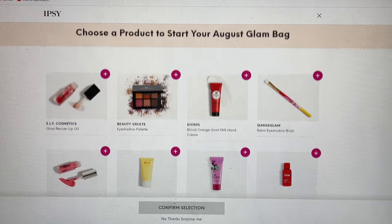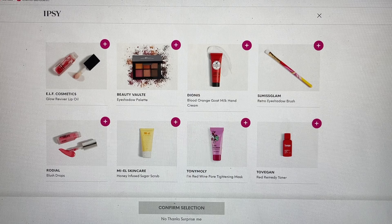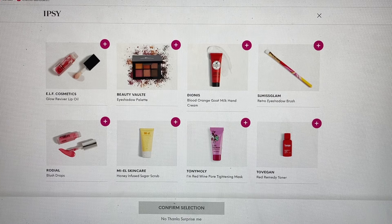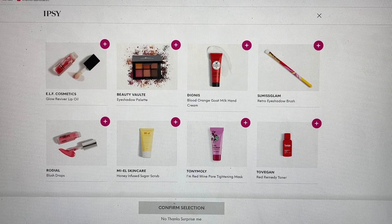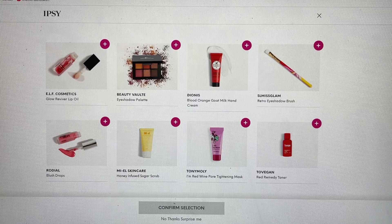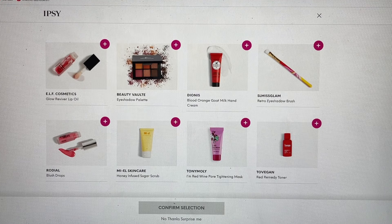We shared all these spoilers where we get to choose one of these items. We have the Elf Cosmetics Lip Oil, the Beauty Vault Eyeshadow Palette, the Blood Orange Goat Milk Hand Cream — which is definitely a good one if you haven't tried it. Then we have the full size pick, which I think will be the Eyeshadow Brush from SL Miss Glam. We also have the Rodial Blush Drops, the Miel Skin Care, Tony Moly, and the Toe Vegan. We've done all the information on all of these during spoilers, so it should be an easier pick for all of us.